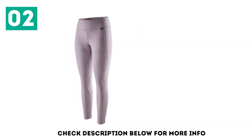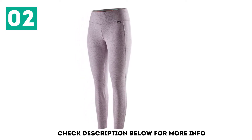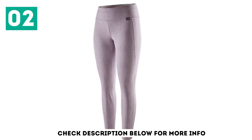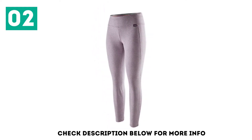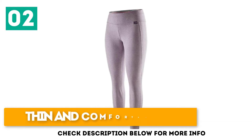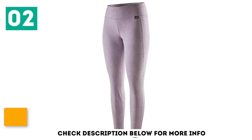It's thin, easy to layer, and boasts all-day comfort. The synthetic material provides superior durability with wicking power that's hard to compare. Sport the latest patterns and colors — there are many to choose from. Thin and comfortable design. Amazing wicking power and breathability. High value.